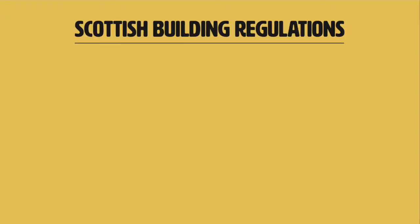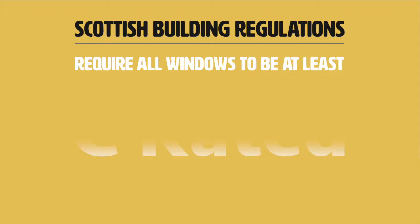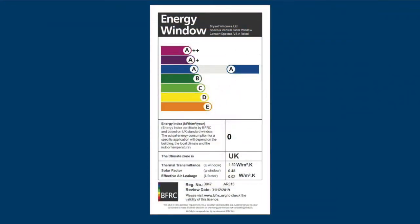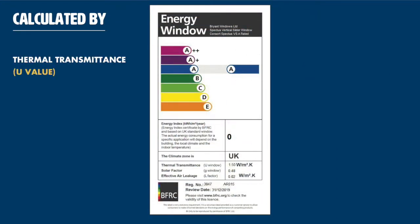To comply with building regulations, all windows must be at least C-rated. The window's energy rating is calculated using various values: Thermal transmittance, Solar factor, and Air leakage L-Value.